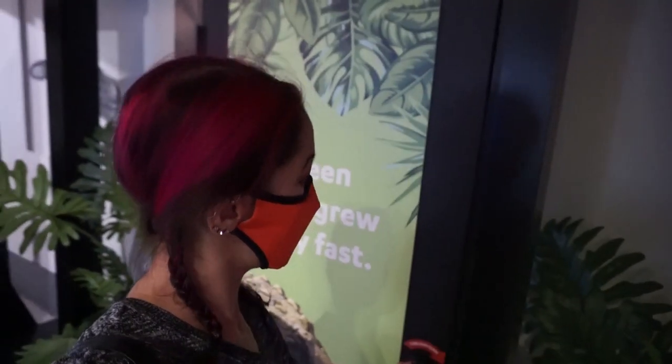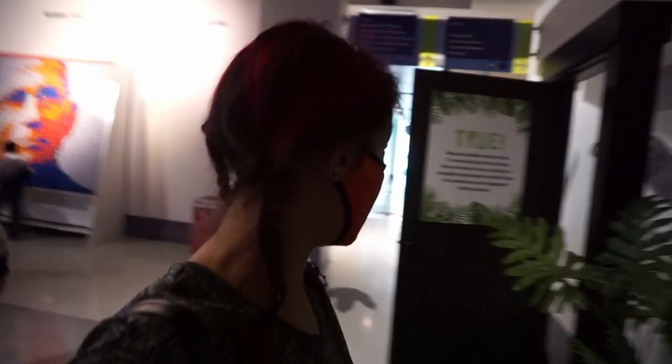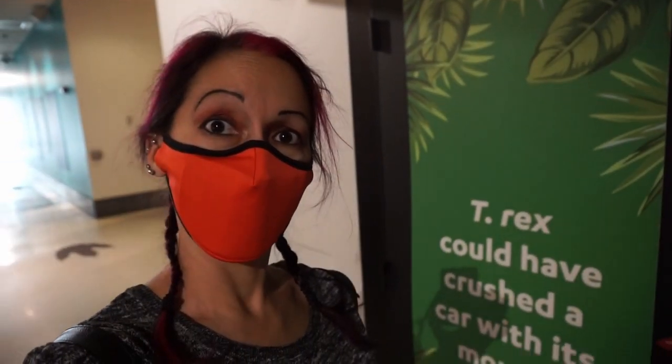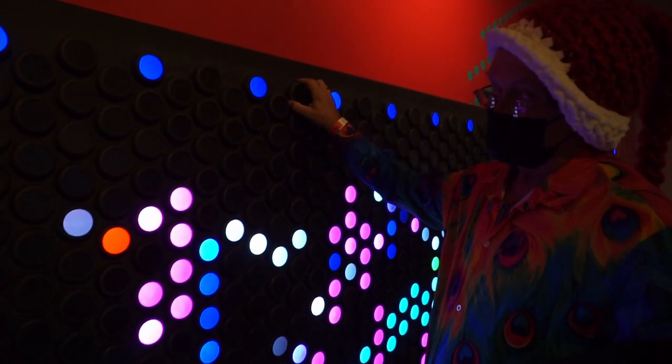Next: a teen T-Rex grew really fast. I'm going to guess false — I guessed they grew younger than teen to survive. But it's true! They say five pounds a day in their teens — that's pretty quick, I don't want to gain five pounds a day! Last one: T-Rex could have crushed a car with its mouth. An alligator has some pretty good crushing power — I'll say true. And it is true! They had the crushing power.